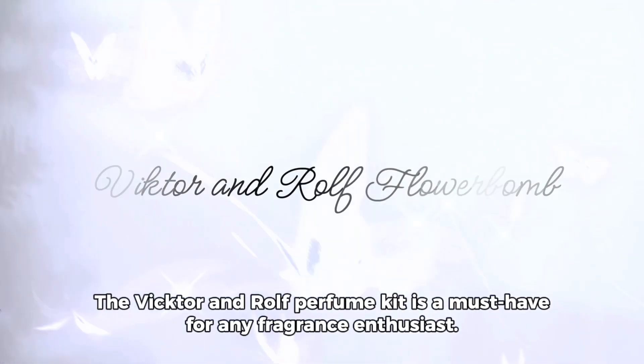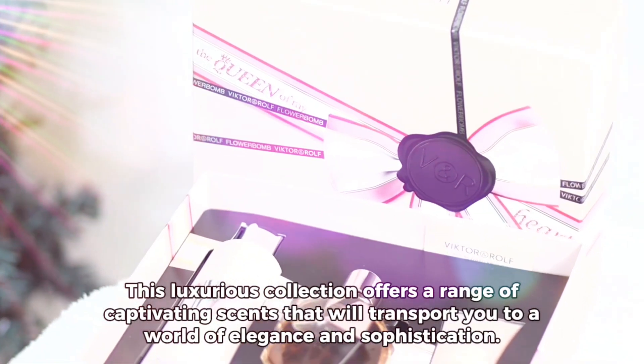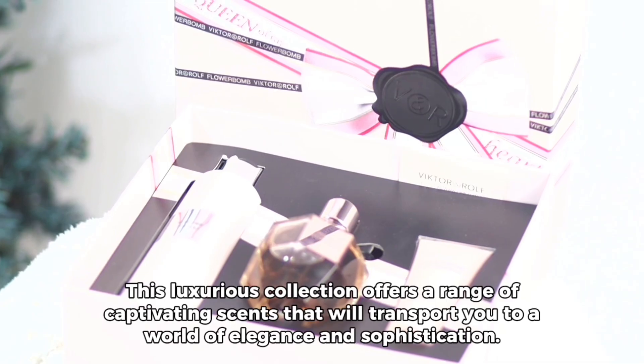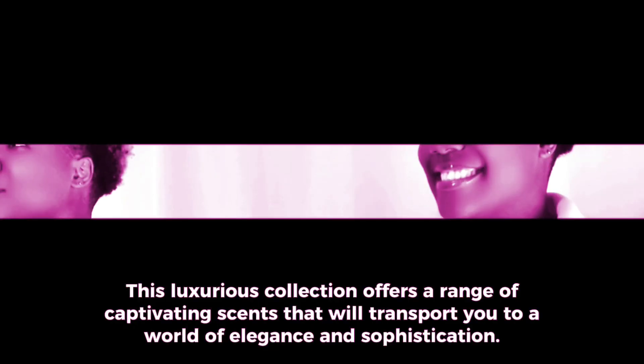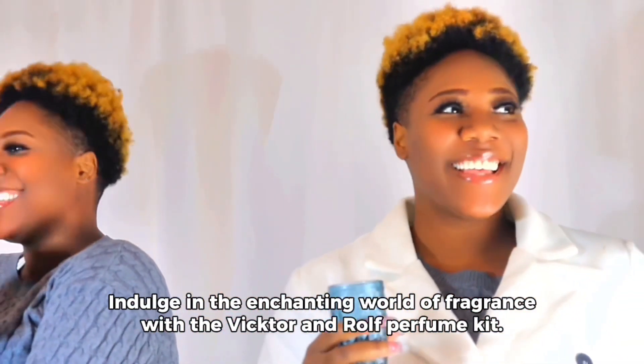The Victor and Rolf perfume kit is a must-have for any fragrance enthusiast. This luxurious collection offers a range of captivating scents that will transport you to a world of elegance and sophistication. Get ready to make a statement and leave a lasting impression wherever you go. Indulge in the enchanting world of fragrance with the Victor and Rolf perfume kit.